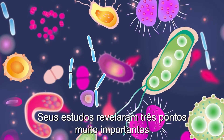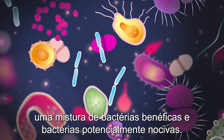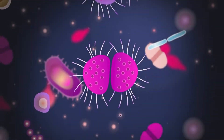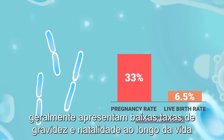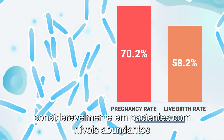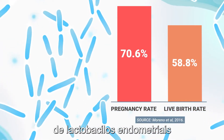Their studies have revealed three very important points. First, the endometrial flora contains a mix of beneficial, commensal, and potentially harmful bacteria. Second, patients whose endometria contain low levels of a bacteria called lactobacillus usually show low pregnancy and live birth rates. But these rates increase considerably in patients with abundant levels of endometrial lactobacillus.